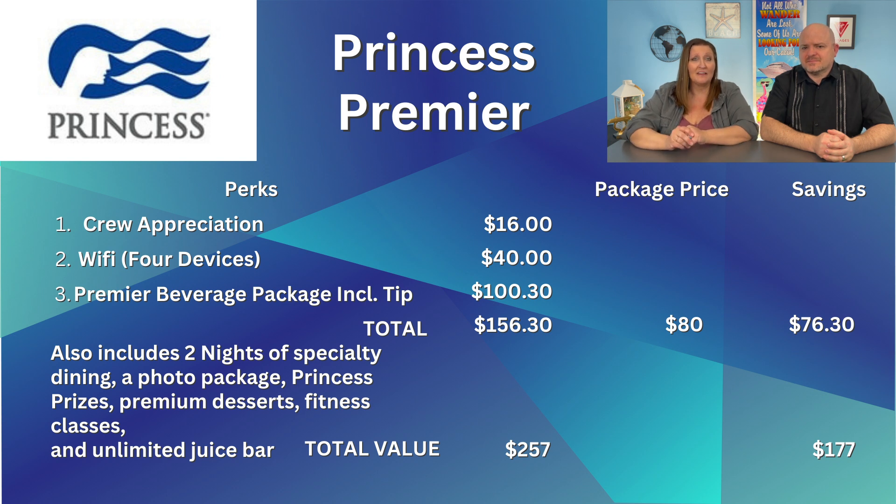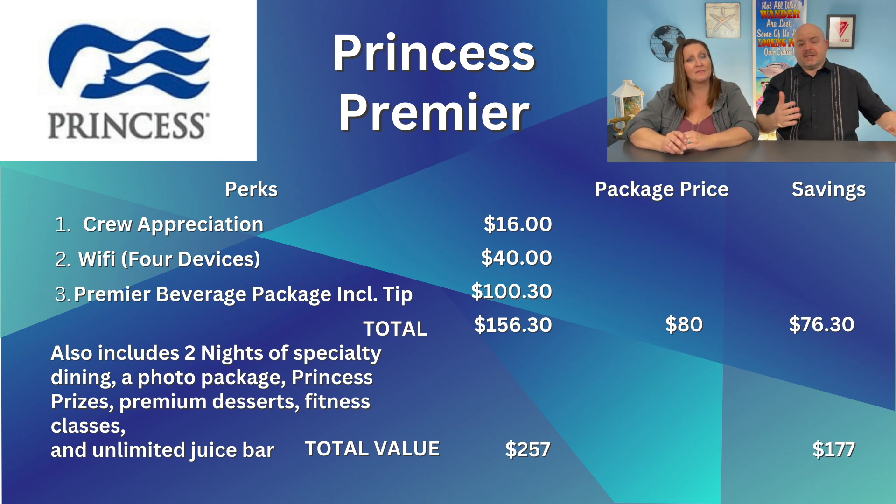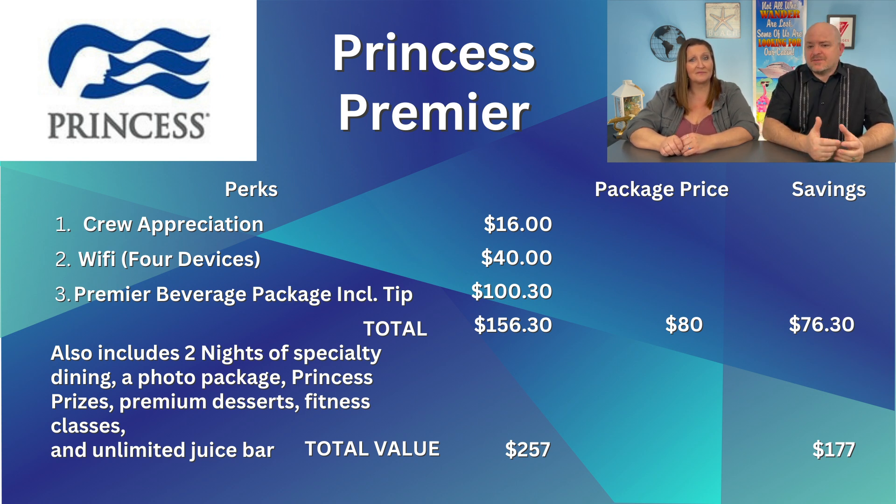For Princess Premier, the three main perks add up to $156.30. The cost of the Premier package is $80 per person per day, saving you $76.30 a day over standard pricing. If you add up all the additional options, they tip the scales at $257 a day, meaning you're saving $177 a day.